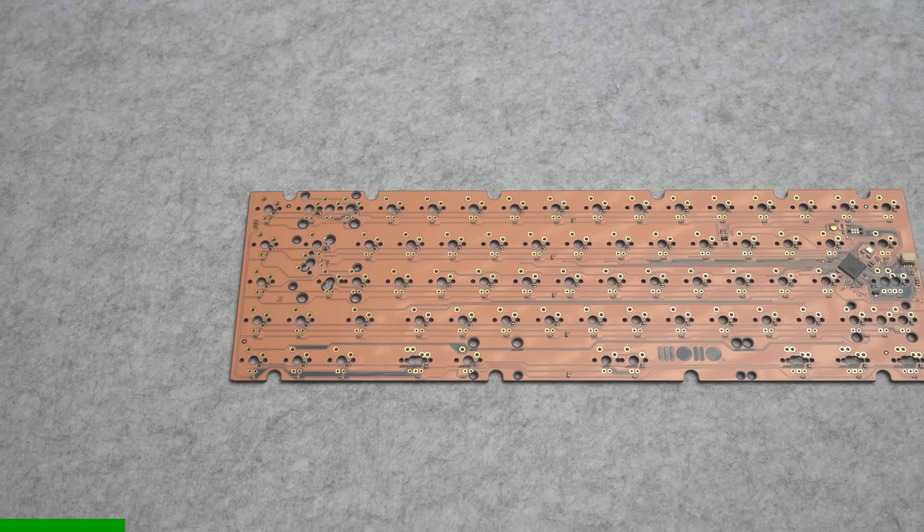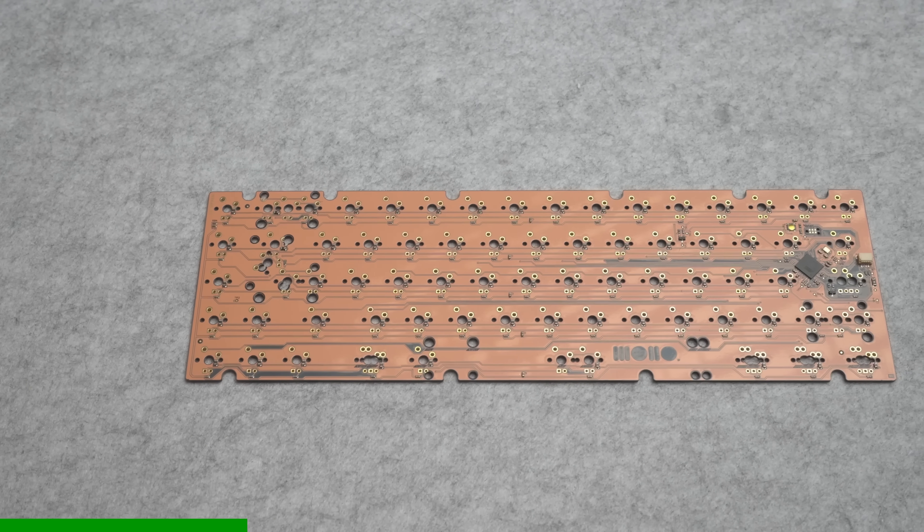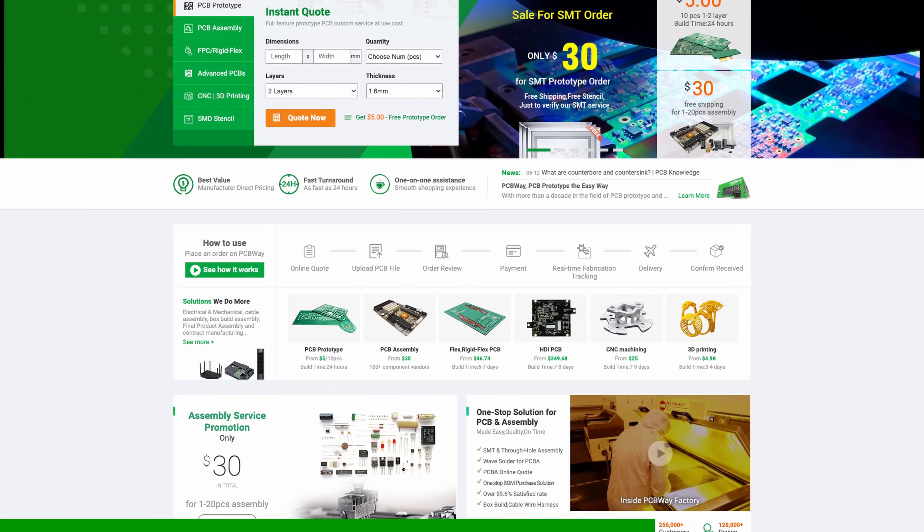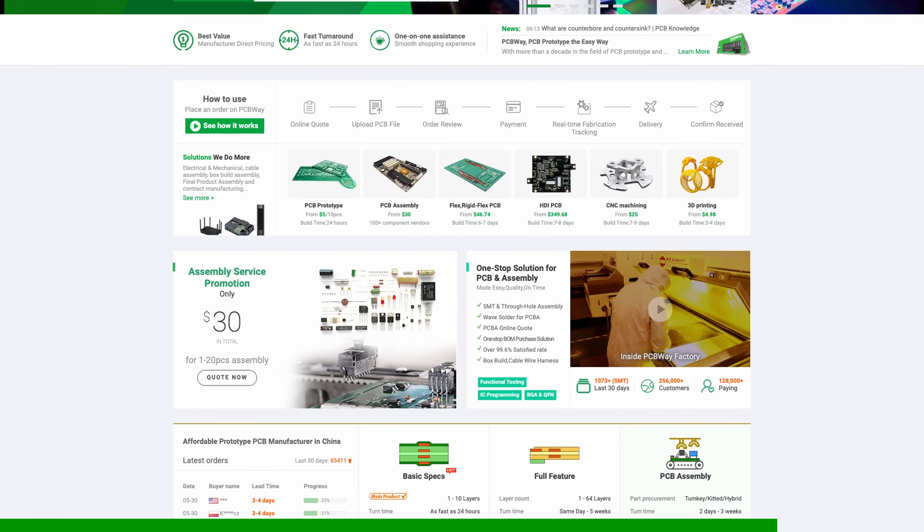This episode is brought to you by PCBWay. I've been working with them on my custom keyboard project and was super impressed with their speed, quality, and price. So I'm more than happy to recommend them to anyone who needs PCB manufacturing done, whether it's just for a couple of prototypes or a larger production run. Link to their website down in the description.